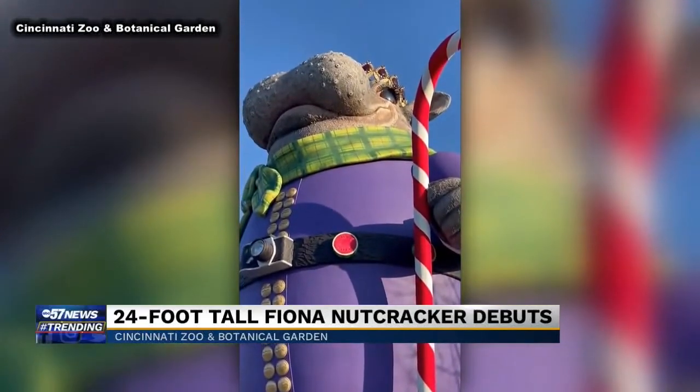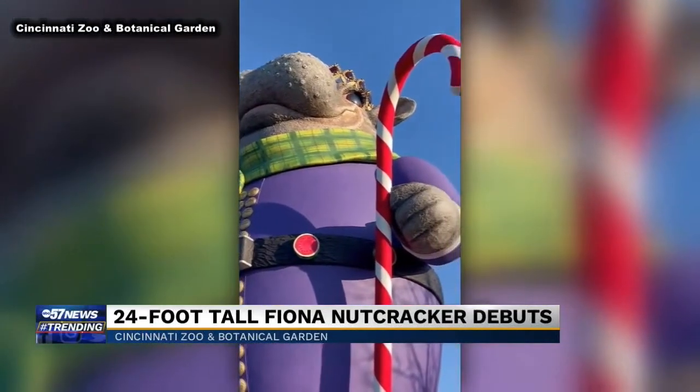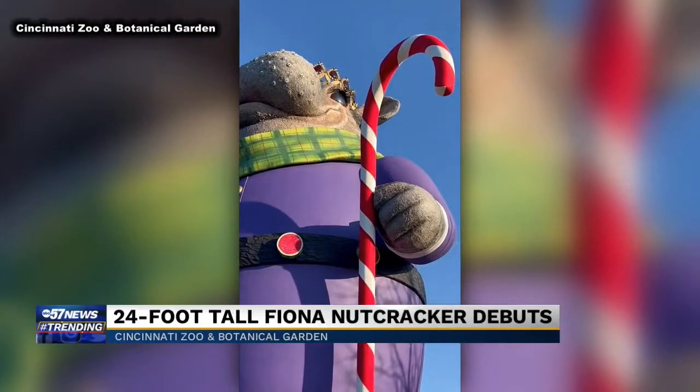There are also some Easter eggs hidden in the Nutcracker. It includes watermelon slices for her love of watermelon, and her little brother Fitz is even painted on her toenail. You can see this massive Nutcracker all season long.